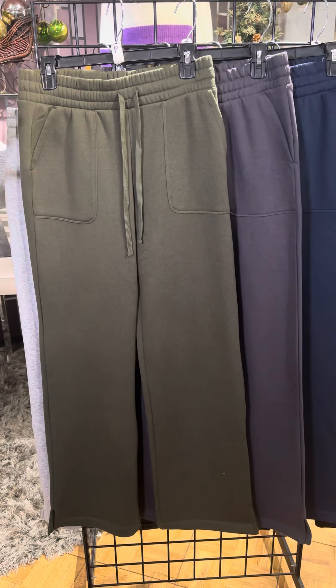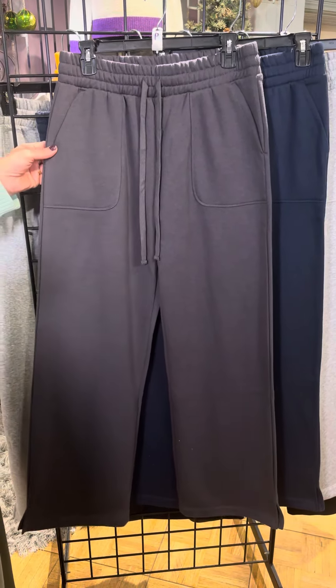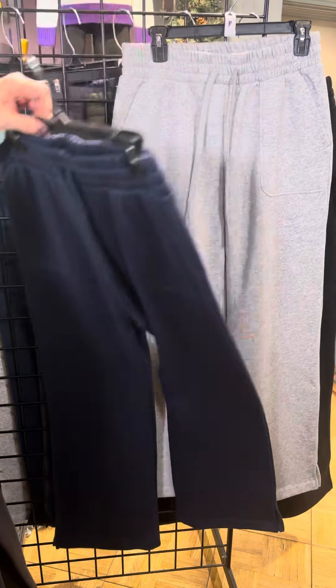I was wearing the black. This is that great olive green color. We've got this wonderful dark, almost like a dark charcoal color — it's very pretty. Of course we have navy, which we love, and then a nice soft gray.